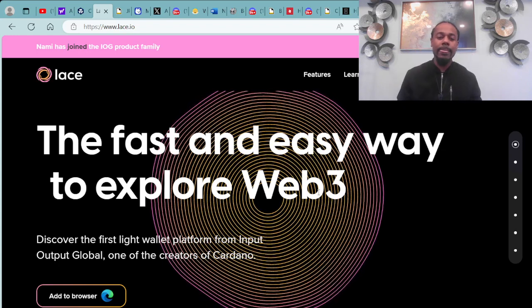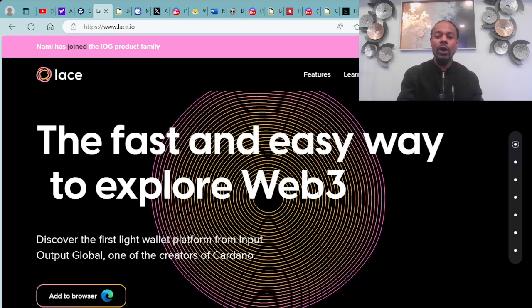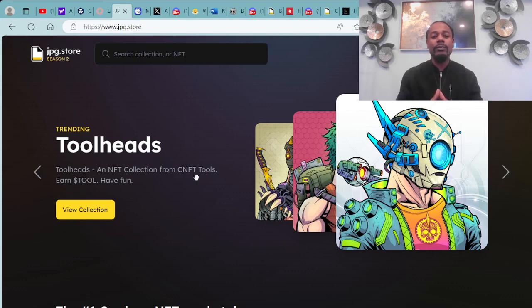Once you have your cryptocurrency and your wallet all set up, you're then able to connect over to the secondary market for all Cardano NFTs. For all Cardano NFTs where you're able to buy or trade, it all happens right here at the JPG dot store. Trending right now is the Tool Heads, an NFT collection from CNFT Tools. The tool token actually just launched yesterday for the Tool Heads.